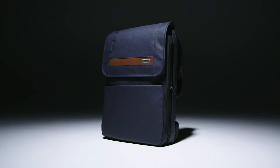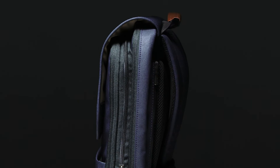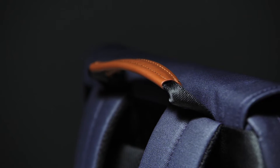Streamlined is the name of the game with the Slim Expandable Backpack. Easy access to contents and a slim, sleek design ensures there's a place for everything and everything remains in its place, sure to spark joy for fans of minimalism.